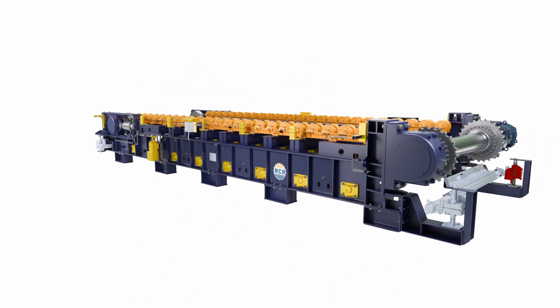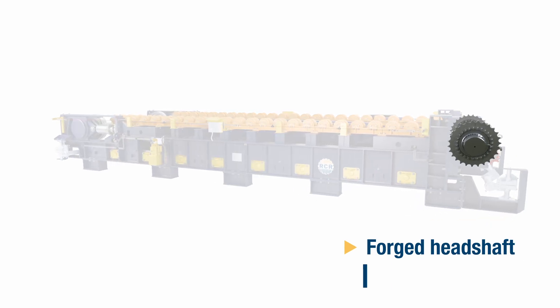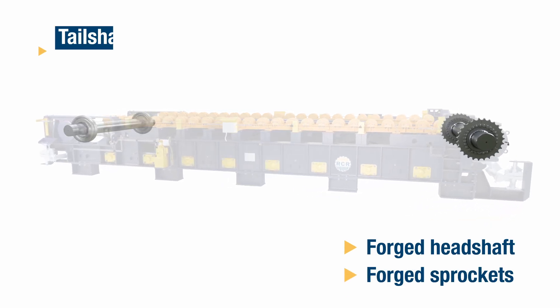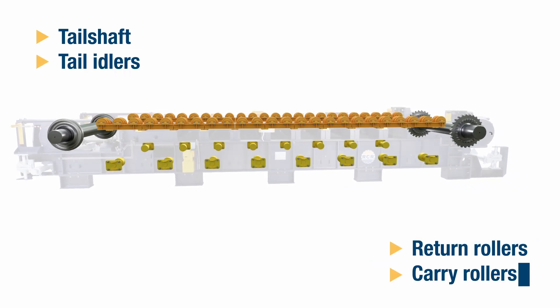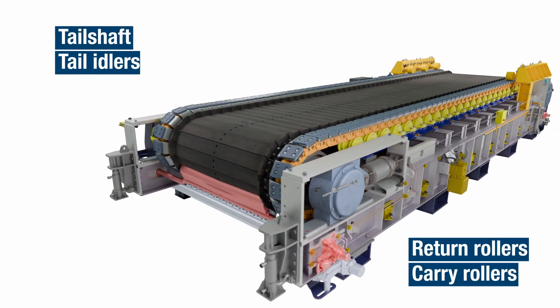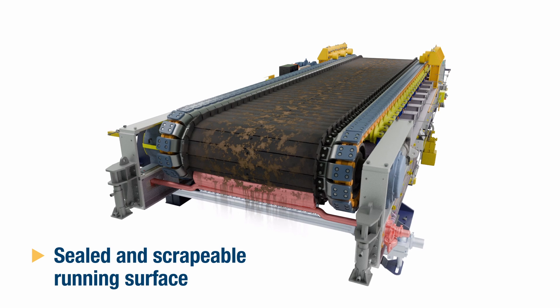The seal pan feeder also comprises a forged head shaft, forged sprockets, a tail shaft, tail idlers, return rollers, and carry rollers. There is of course the sealed and scrapable running surface of the seal pan feeder.